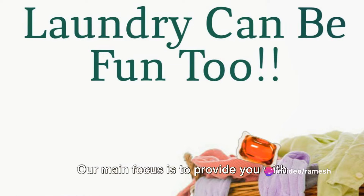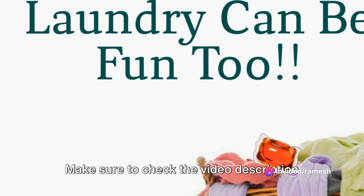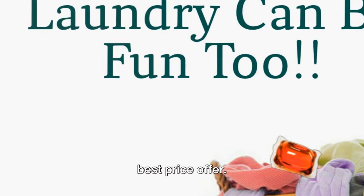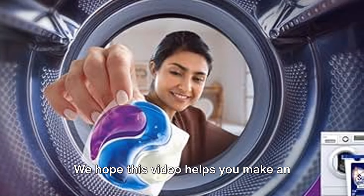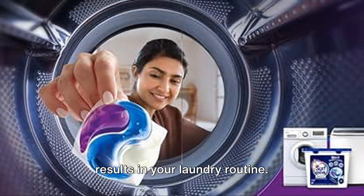Our main focus is to provide you with valuable information and a solution to your laundry woes. Make sure to check the video description for links to buy these detergents at the best price. We hope this video helps you make an informed decision and achieve the best results in your laundry routine.